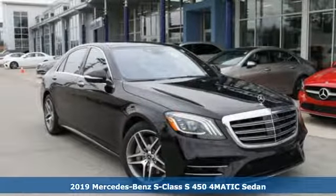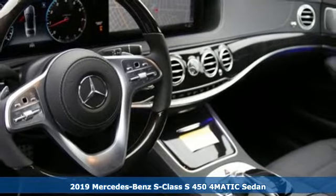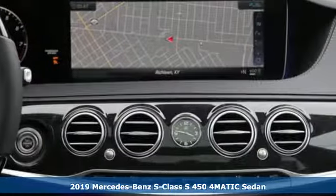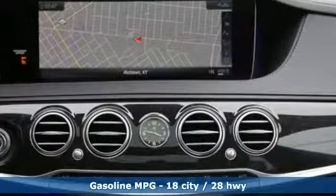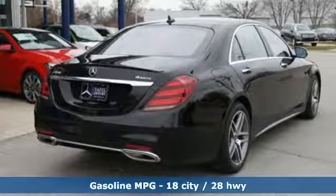Here's a new 2019 Mercedes-Benz S-Class. Few monikers are as synonymous with luxury and quality as Mercedes-Benz, and nothing embodies it quite like this S-Class. Get ready for an impressive combination of features.